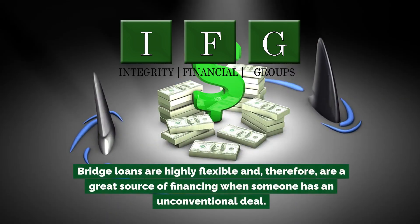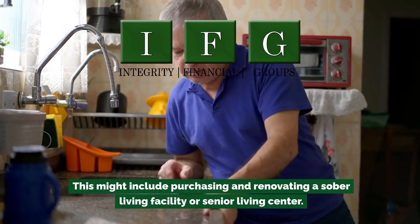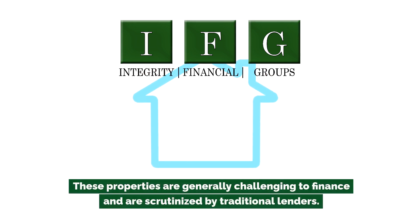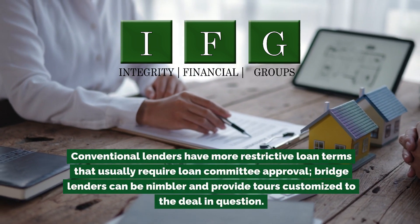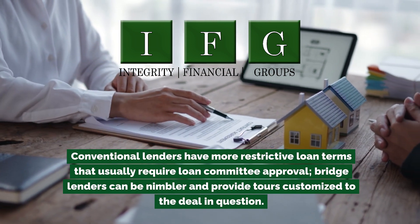Bridge loans are highly flexible and therefore are a great source of financing when someone has an unconventional deal. This might include purchasing and renovating a sober living facility or senior living center — properties that are generally challenging to finance and scrutinized by traditional lenders. Conventional lenders have more restrictive loan terms that usually require loan committee approval, whereas bridge lenders can be nimbler and provide terms customized to the deal in question.